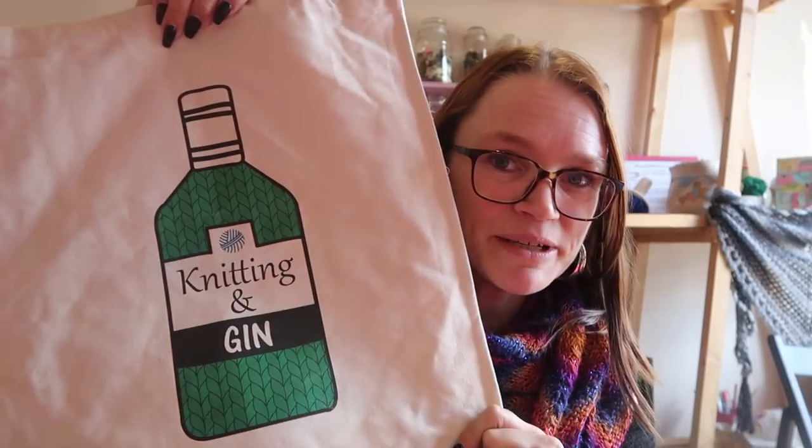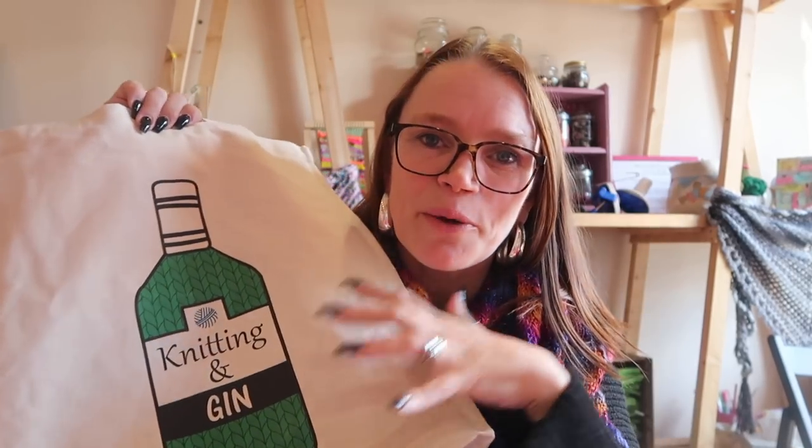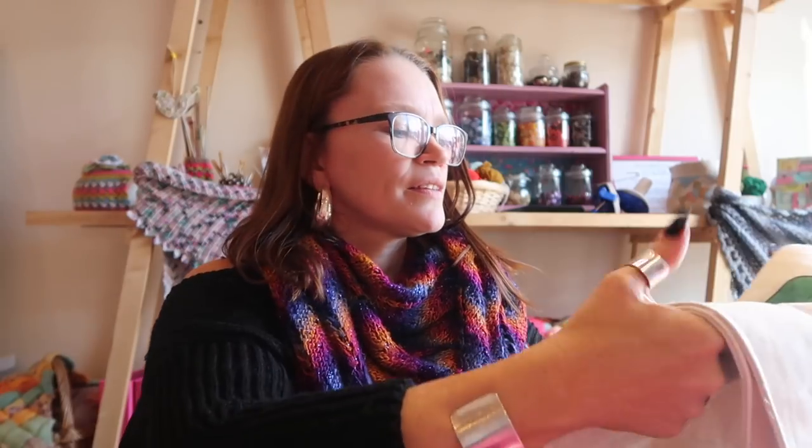Next thing I bought, also non-yarn related, but it had to be done. I got Sue Stratford Designs' Knitting and Gin Tote. I was really pleasantly surprised — I thought these were just going to be normal totes when I saw them on Instagram, but they're not. They're really nice strong canvas bags with a gusset. So all of my knitting projects are going to go in here for my week away. When we got to the stand there were actually only six bags left and both myself and Saz bought one. I'm pretty sure she's going to get more in stock, so if you're going to Nottingham Yarn Expo or any of the other yarn expos in the future, I'm sure you'll be able to pick yourself up one.